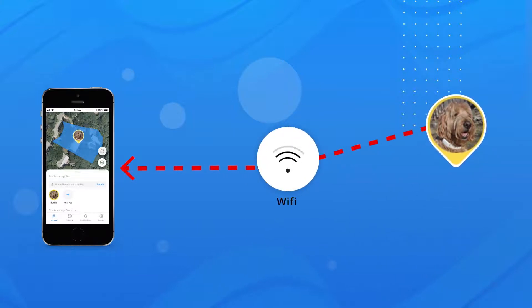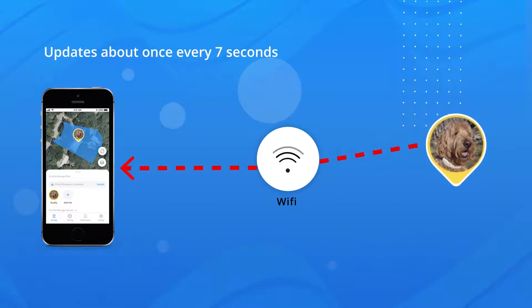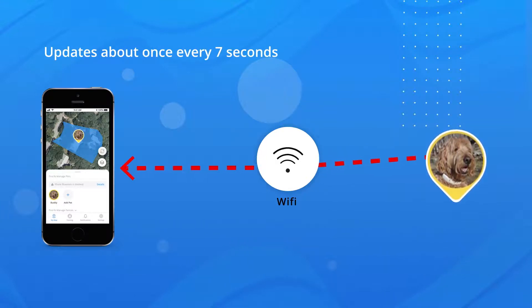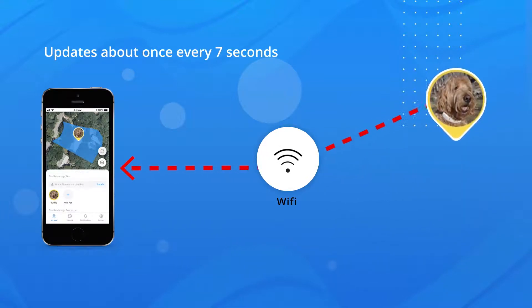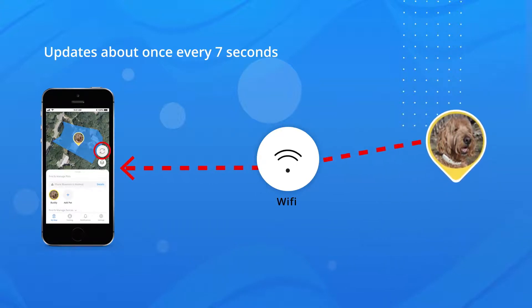When your dog's collar is connected to your phone via the internet using Wi-Fi, the app will receive an update every 7 seconds. You may see some slight jumping of positions from your dog. To see your dog's current location at any time, push the refresh button on the map.